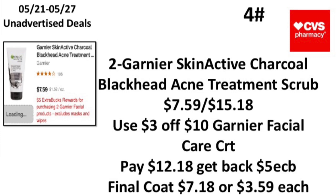The fourth unadvertised deal: when you buy two Garnier official products, earn back a $5 Extra Buck — limit of one. I think this promotion runs unadvertised until June 3rd. Pick up two Garnier Skin Active charcoal black hair acne treatment scrub priced at $7.59, totaling $15.18. Use a $3 off $10 Garnier facial care CRT, pay $12.18, get back a $5 Extra Buck — making your final cost $7.18 or $3.59 each.